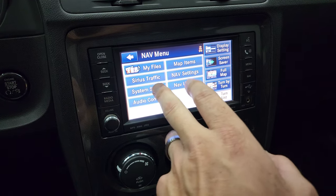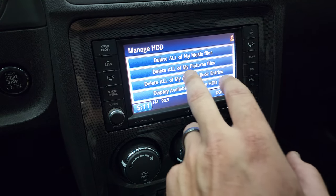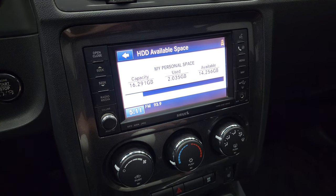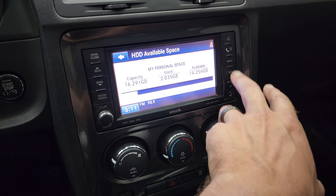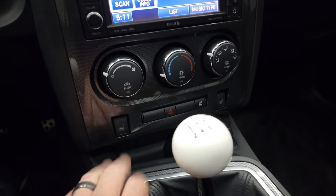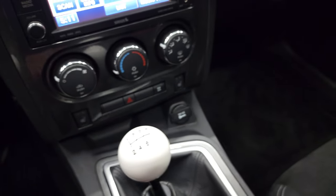It also has a hard drive with about 16.29 gigabytes of capacity to store music and songs on there — a cool system. You also get AM, FM, and SiriusXM radio capabilities. Climate controls and heated seat buttons are down here. It has a Barton shifter and a six-speed manual transmission.